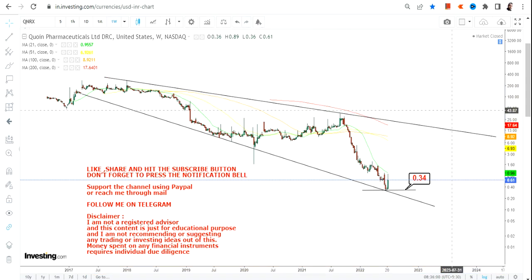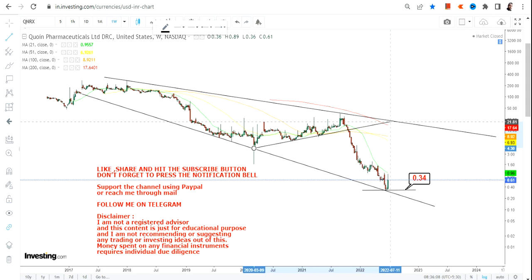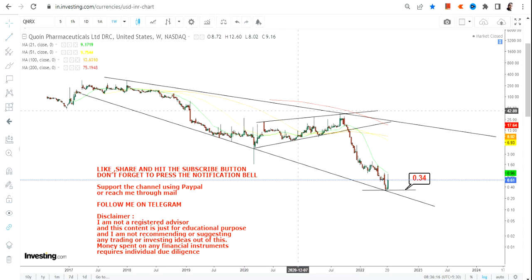With a stop-loss of $0.34, as you can see in the previous range, a breakdown has already happened. So $0.34 is your stop-loss on the downside. If this works out, you have a very big range to look at.